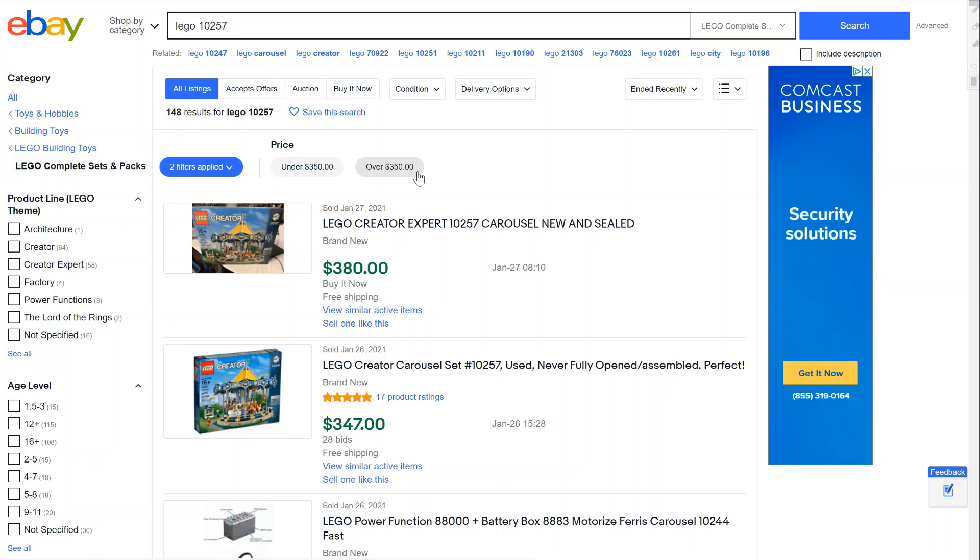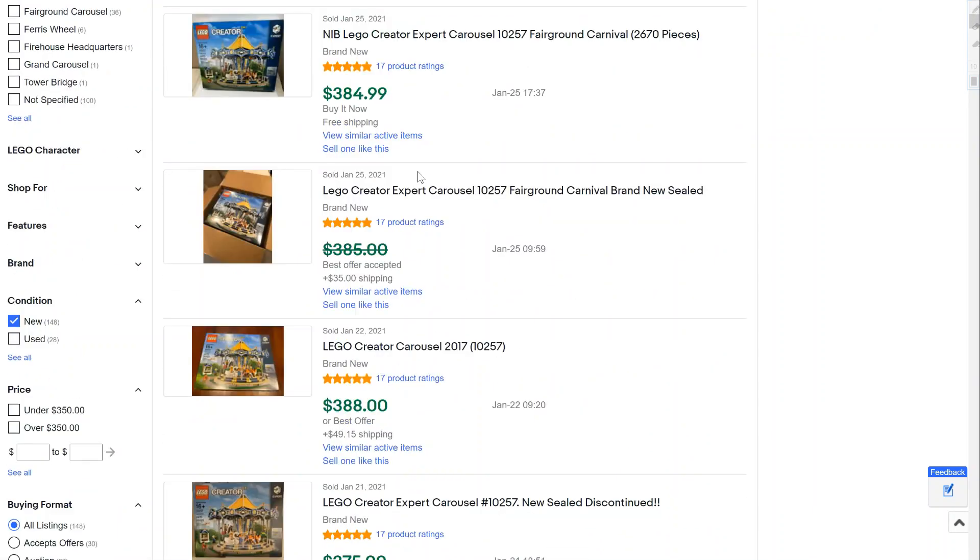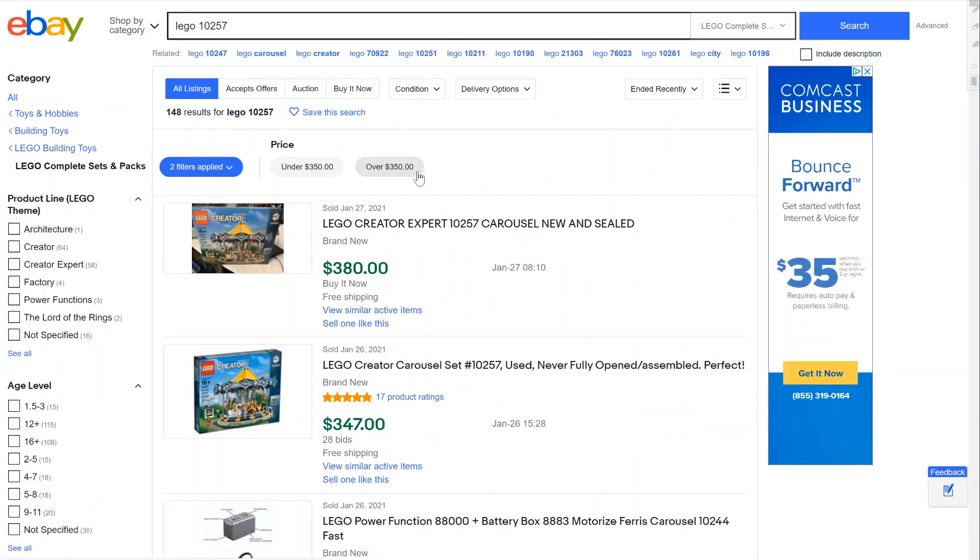Next up we have the Carousel. This one didn't retire too long ago — it retailed for $200 and now you can see it going for $350 or so, with some listings at $380, really creeping up to that $400 range. It's a really great investment given that it just retired about a year ago. We're seeing a trend similar to the Ferris Wheel, so the future is looking pretty bright for the amusement park series.